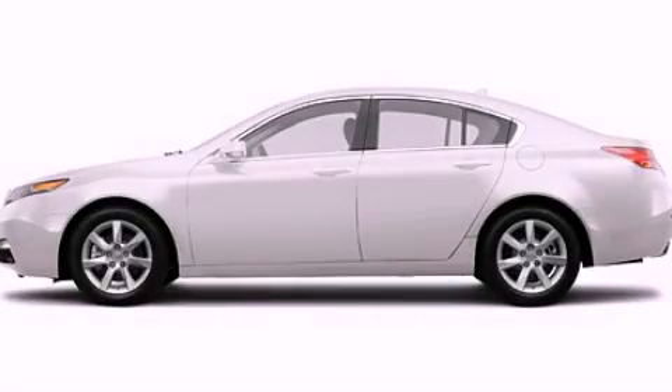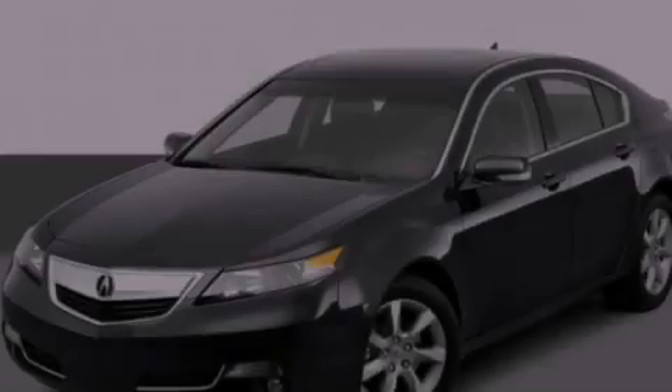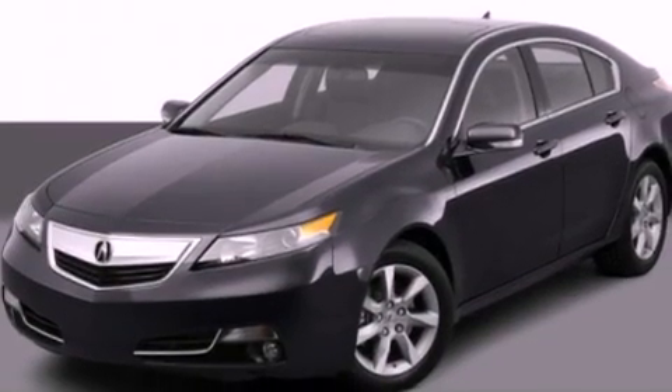This is a 2012 Acura TL. It has a 3.5 liter six-cylinder engine and an automatic transmission.